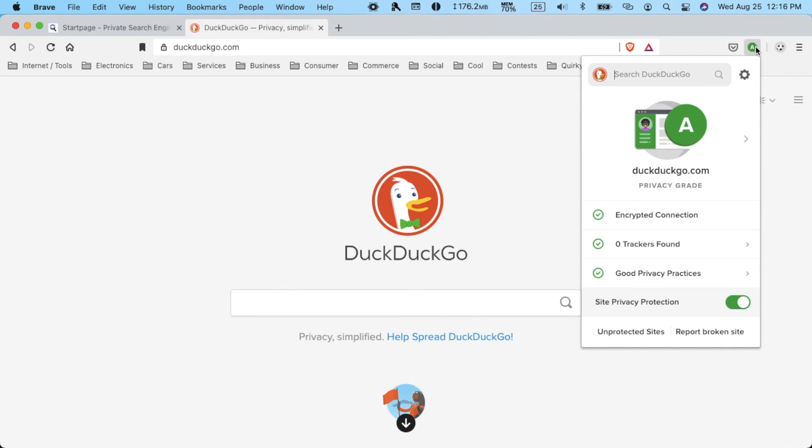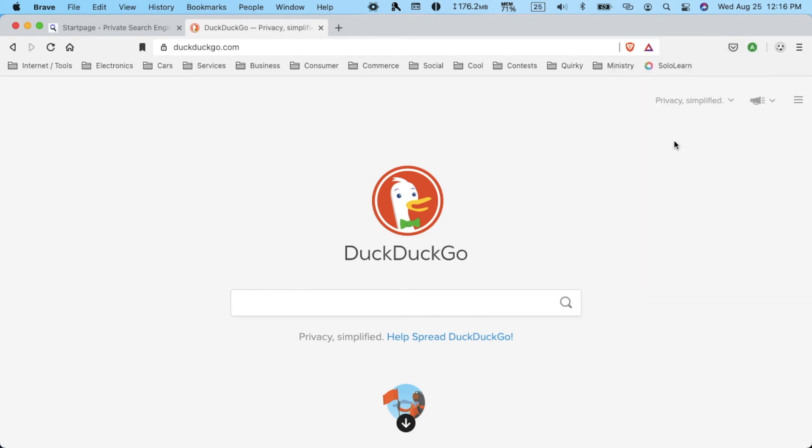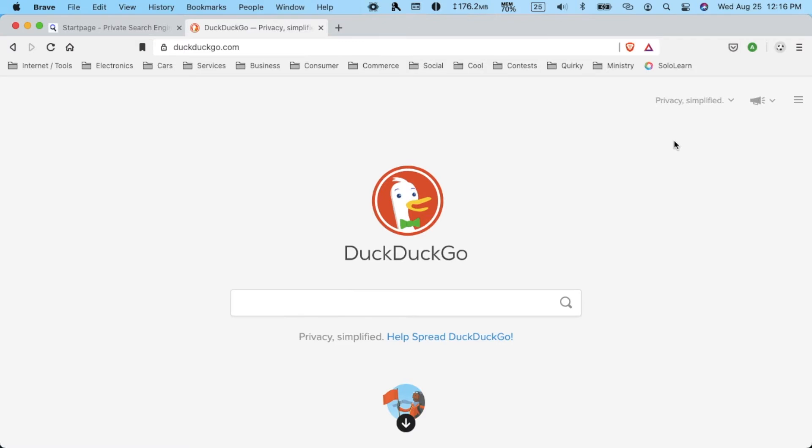Both DuckDuckGo and StartPage have features that are similar to each other. But with DuckDuckGo you need an add-on to be safe on other websites, whereas with StartPage you can use their anonymous view feature. With DuckDuckGo, the add-on is available wherever you go, whereas anonymous view has to be accessed through a search result. With DuckDuckGo's add-on you're not always able to encrypt website connections. So basically there are pros and cons — both aren't perfect, but both do a great job of protecting your privacy.